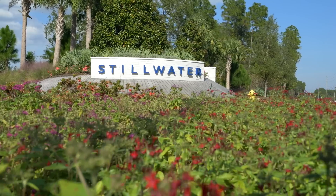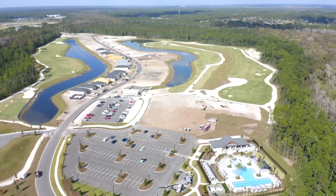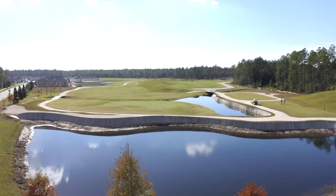The next one is exciting because it's the first so far with a proper golf course: Stillwater. It is the only 55-plus community in Jacksonville with a golf course.